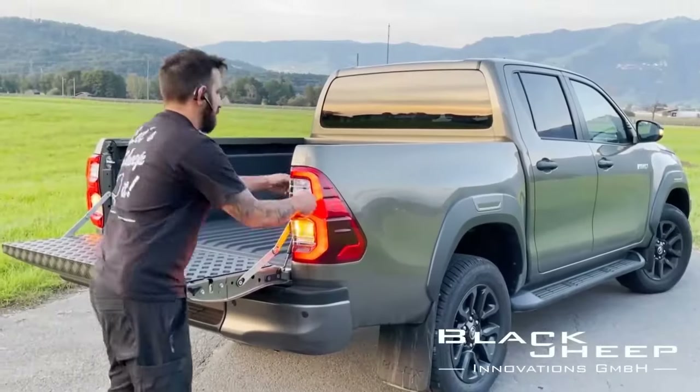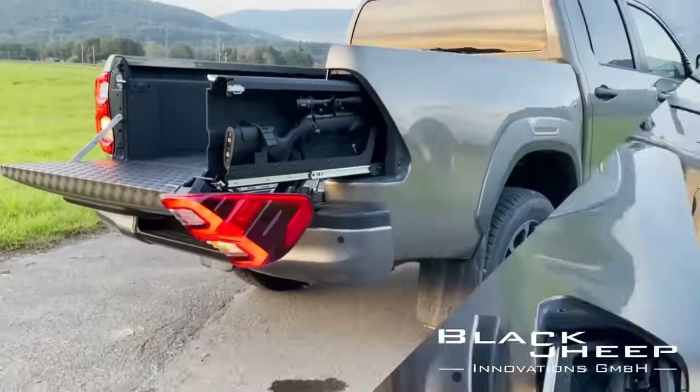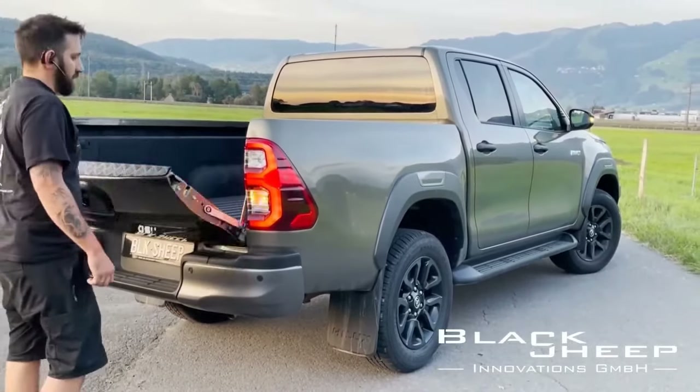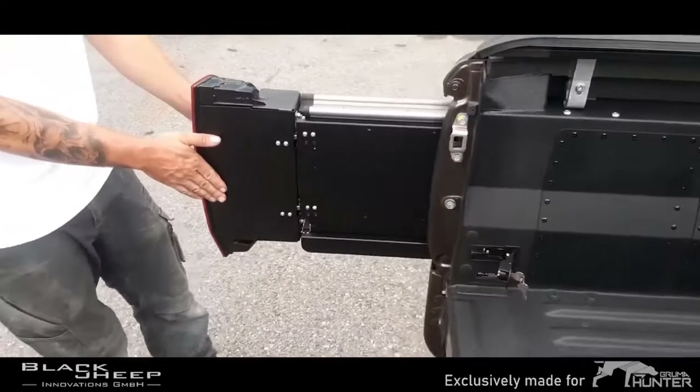Just look at this marvel of engineering — these pull-out hidden cabinets can be ordered if you have a big car like a pickup truck. You can hide both weapons and hard liquor in there. You can also hide some of your paychecks from your wife — no, I'm kidding. But it's a very cool invention; if you agree, like it.